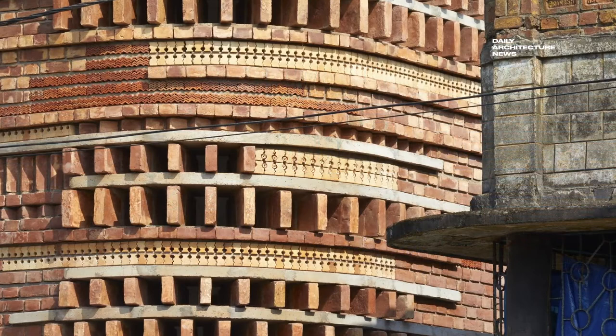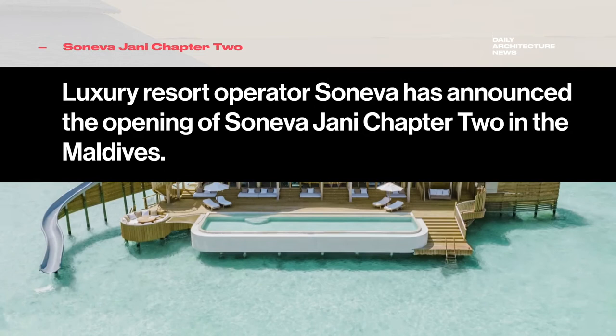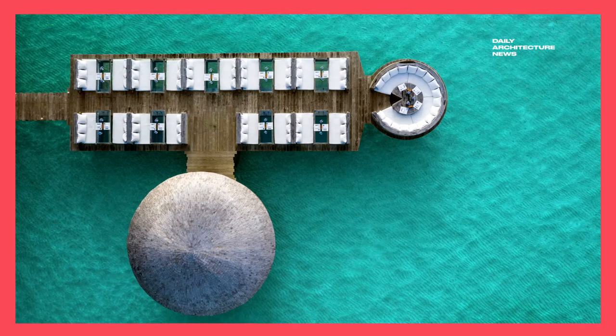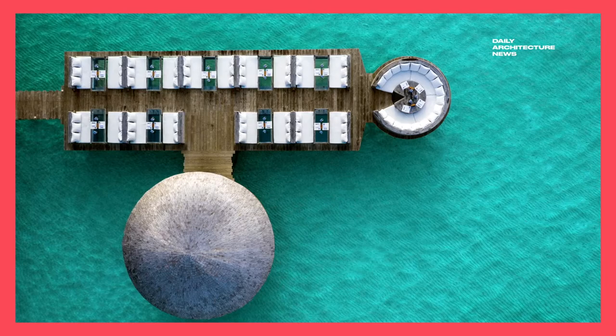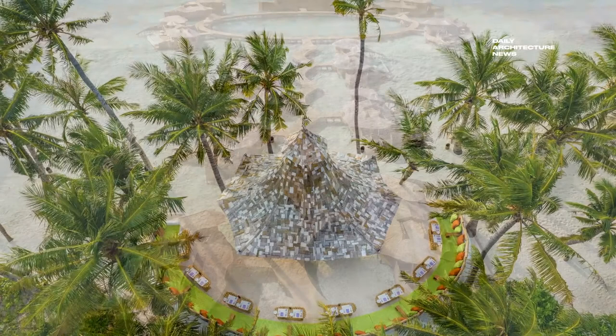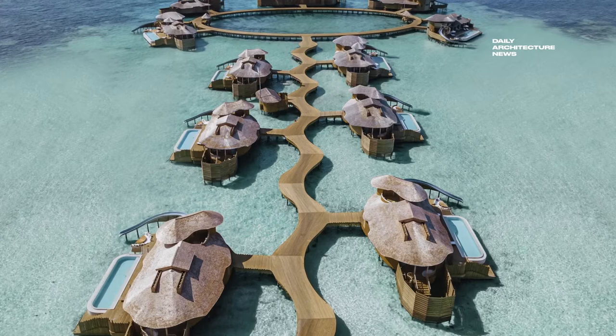Luxury resort operator Seneva has announced the launch of Seneva Jani Chapter 2 in the Maldives. Ready and awaiting guests when global travel resumes, Chapter 2 expands upon Seneva Jani's portfolio of luxurious water villas and introduces a fine spread of world-class dining venues in breathtaking settings. The property's 27 new over-water villas are accessed via a winding jetty off the southern tip of the resort's main island, each carefully positioned to maximise privacy and create a true sense of seclusion.